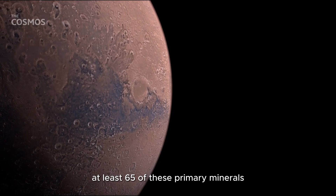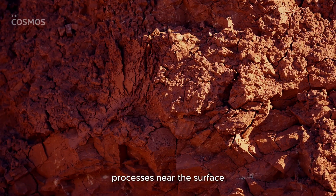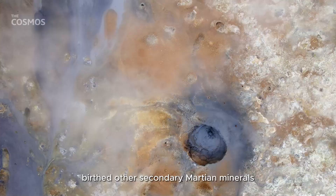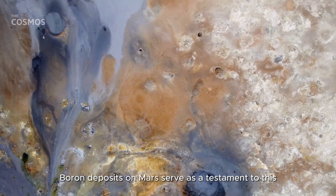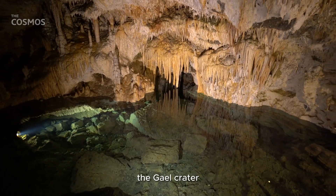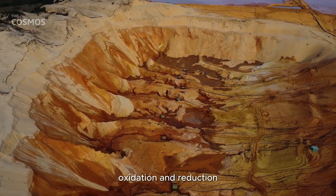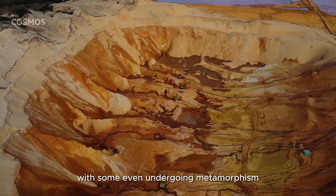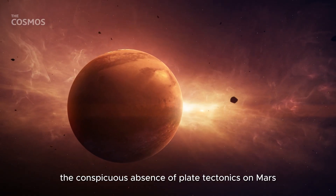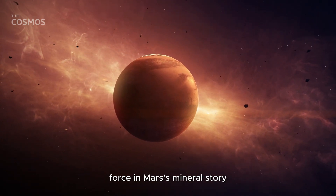At least 65 of these primary minerals have been identified from Martian missions and meteorites. Processes near the surface, influenced by interactions between water and rock, birthed other secondary Martian minerals. Boron deposits on Mars serve as a testament to this, hinting at the groundwater that once meandered in the Gale Crater. Mars also saw its rocks undergo chemical transformations, oxidation, and reduction, with some even undergoing metamorphism due to extreme conditions. However, the conspicuous absence of plate tectonics on Mars has made it a less dominant force in Mars' mineral story.